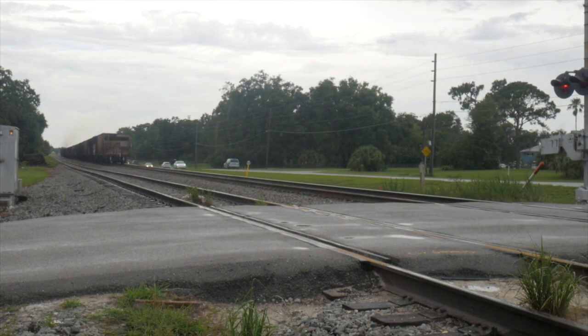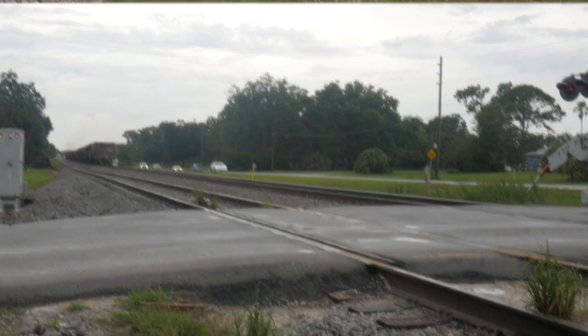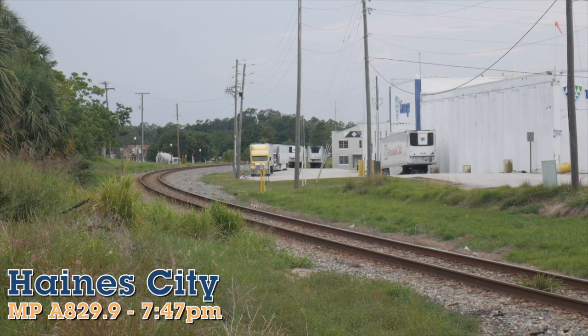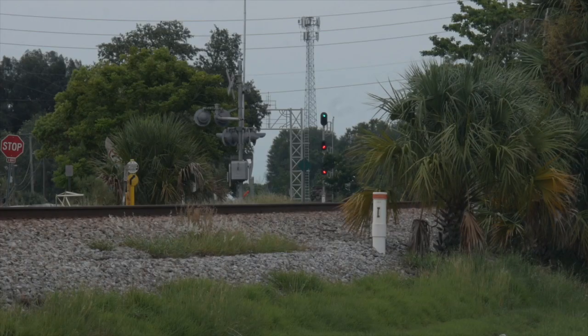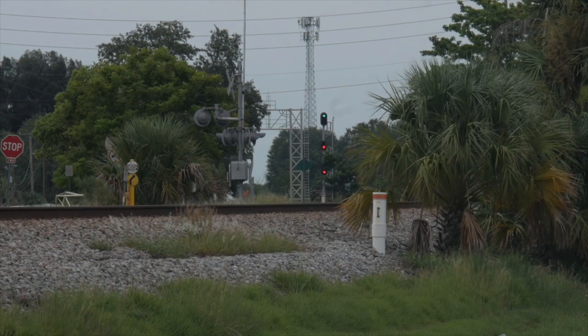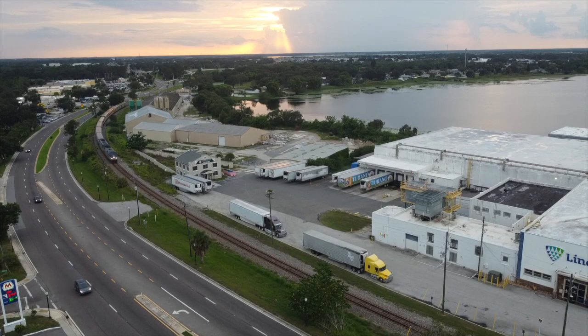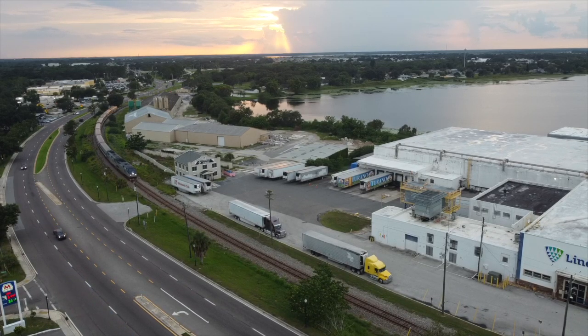Later in the afternoon we'd venture out to the A-Line again, as we heard Amtrak 92 approaching from the south on its way to Kissimmee, out from its Lakeland station stop. A clear indication at the south end of Haines City would be lit when we arrived, and in a few minutes 92 would be rounding the almost 90-degree curve that swings the A-Line north towards Orlando.